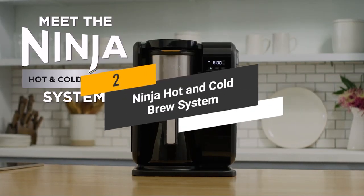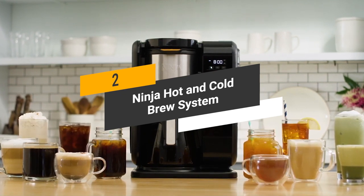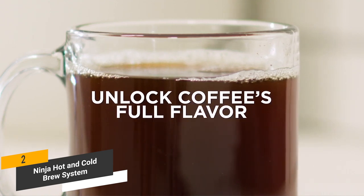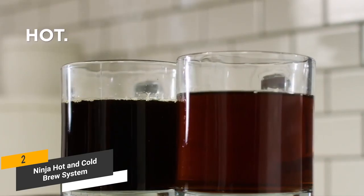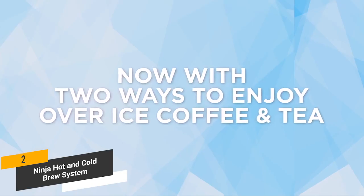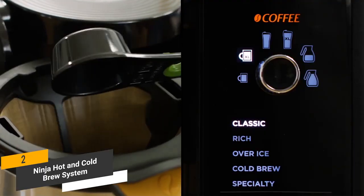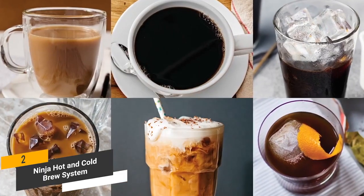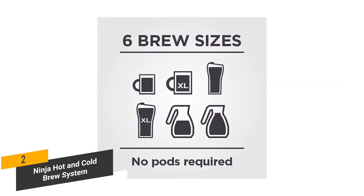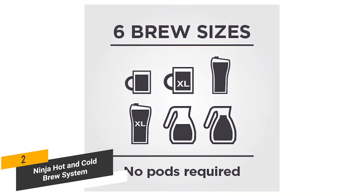Coming in second place, we have the Ninja Hot and Cold Brew System. It has both coffee and tea brew settings, making it a very versatile kitchen appliance. The brewing technology will always provide you with a flavorful taste. You have the option to brew over ice at a lower temperature, so you get a smooth and natural taste in just 10-15 minutes. The smart basket recognition feature instantly recognizes the basket and displays coffee or tea drink options. There are six different brew sizes to choose from, allowing you to brew anything from one cup to a full carafe.